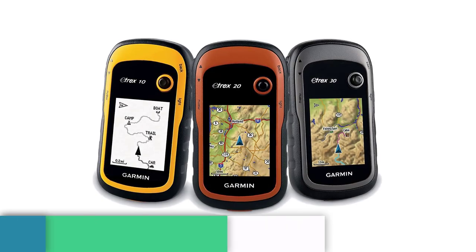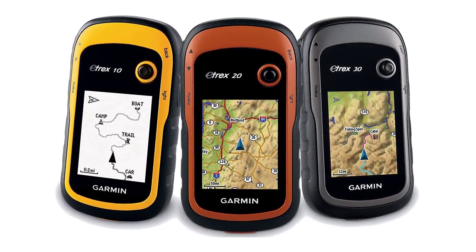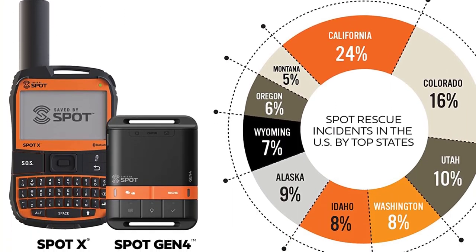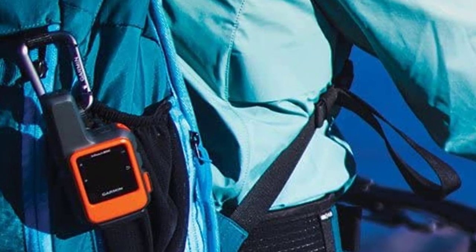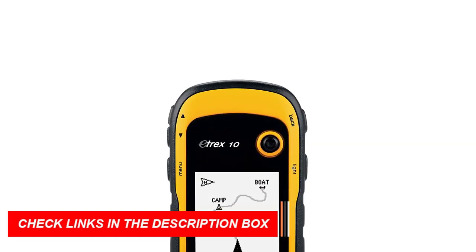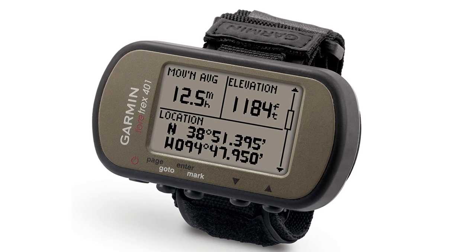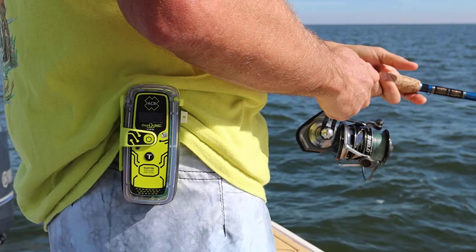Number 5: GPS Tracking Devices. Introducing GPS Tracking Devices, the must-have camping gear and gadget of 2023 for tech-savvy campers. These handy devices ensure safety and peace of mind during outdoor adventures. With advanced GPS technology, they allow you to keep track of your location and navigate through unfamiliar terrains with ease. Stay connected with your fellow campers and loved ones, even in remote areas. The compact and durable design makes them ideal for rugged outdoor use.